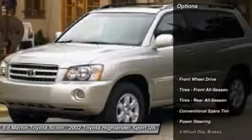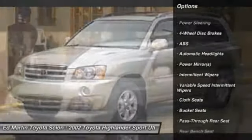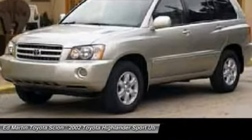Here are some of this vehicle's great options: anti-lock braking system, air conditioning, power steering, adjustable steering wheel, driver airbag, four-wheel disc brakes, cruise control, AM FM stereo radio, FWD, passenger airbag.